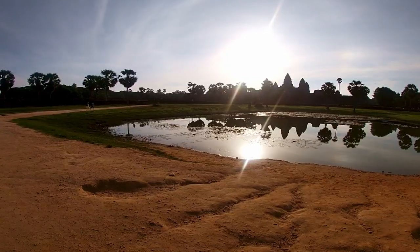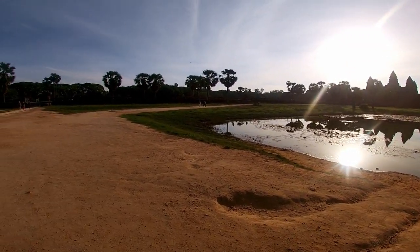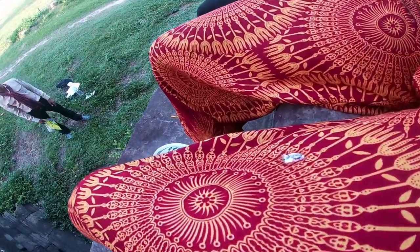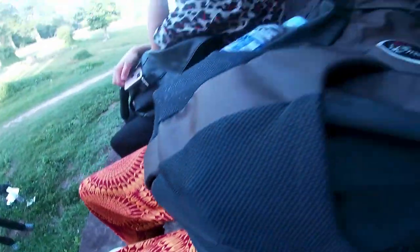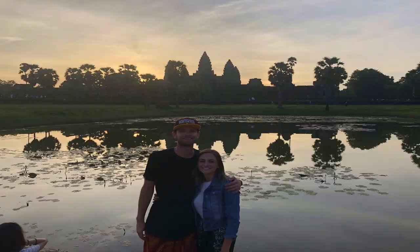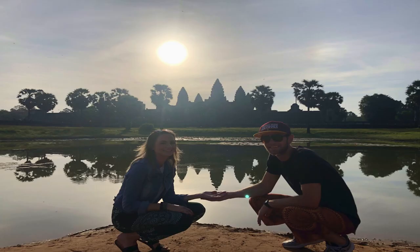We then headed over to an area to take a break and learned more about the temple, while I also had the luck of a bird pooping on me. We then went back to the reflection pool where our tour guide took a bunch of pictures.